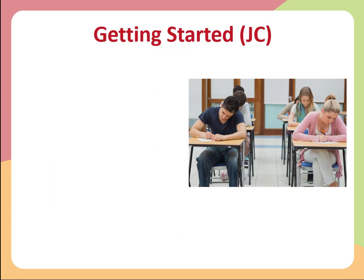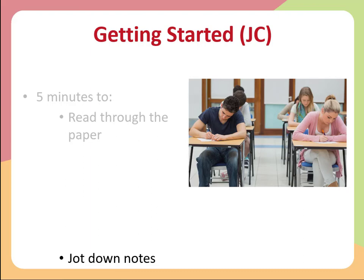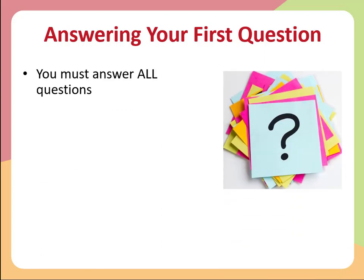For our Junior Cycle students, let's talk about how to get started in the exam. In terms of timings, allow yourself five minutes to read through the paper and jot down some notes. Bear in mind that you don't have any choice in the paper — you have to complete all questions. There's no element of choice, but it is good to familiarize yourself with the questions that have come up. Then, without delay, get on to answering your first question.